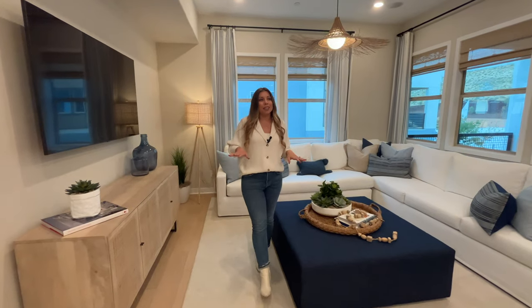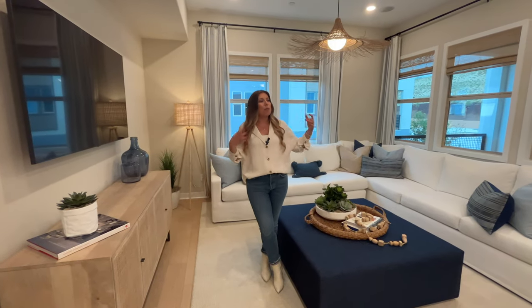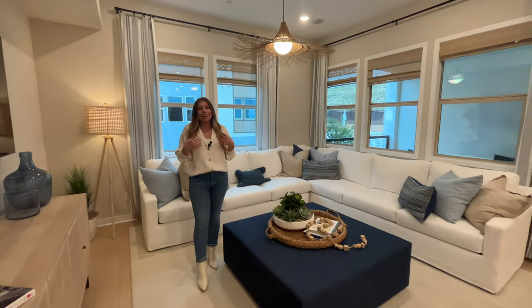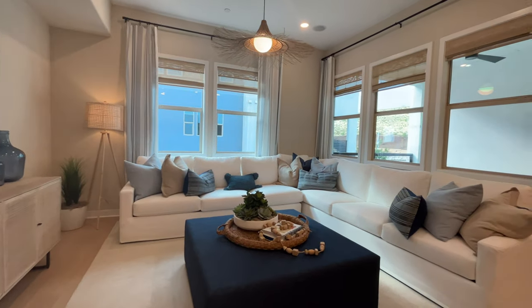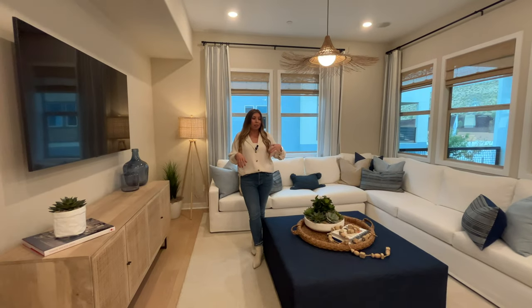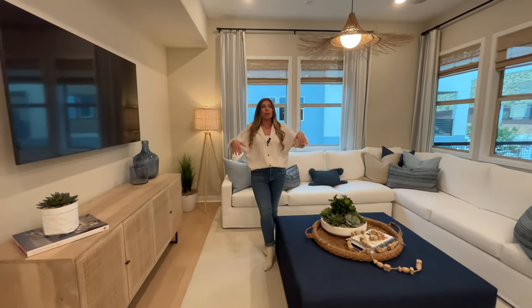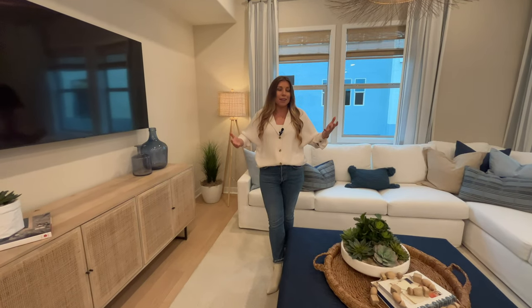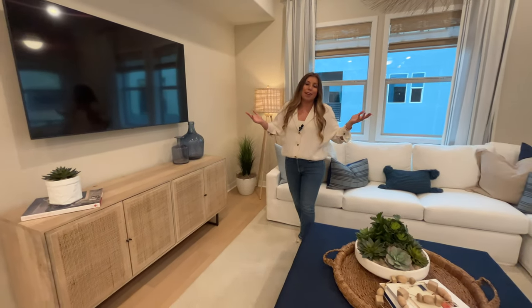Once you get to the second floor, you really notice how bright and filled with natural light this home is — something I really loved about it when I first showed it to our clients. It's due to the multiple windows in the living area and also the ceiling heights. We have about 11-foot ceilings here, which you don't see often in new developments in this area or even neighboring areas. That is a great feature of this project.